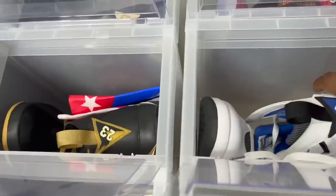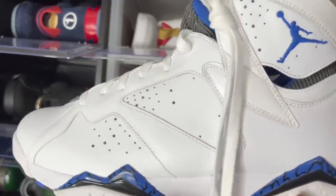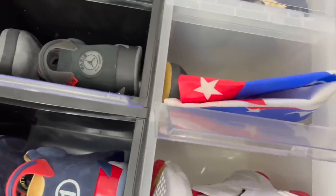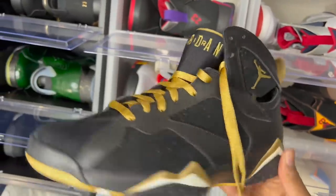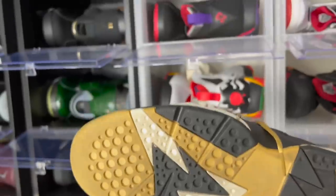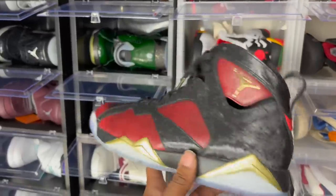Next we got the Jordan 7 Orlando Magics with the game date on the back — these came in a pack with the DMP Raptors. If you remember the Gold Moment Pack sixes, these are the sevens that came with it. I switched the laces — Jada sneaker guy style — and wore the skin off these in college too.